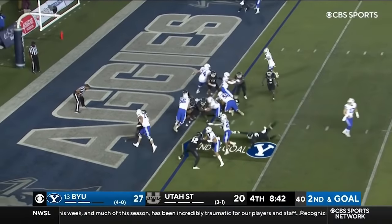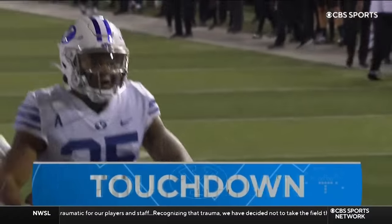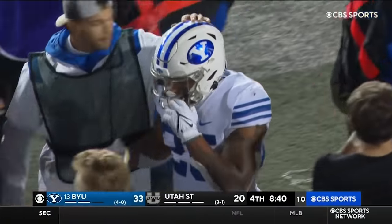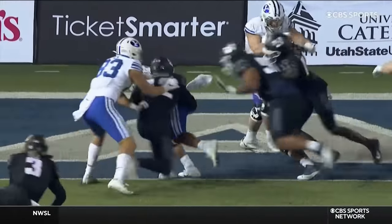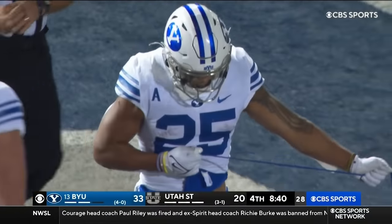After further review, the runner was down at the half-yard line. First down. Algier is in — touchdown, BYU.